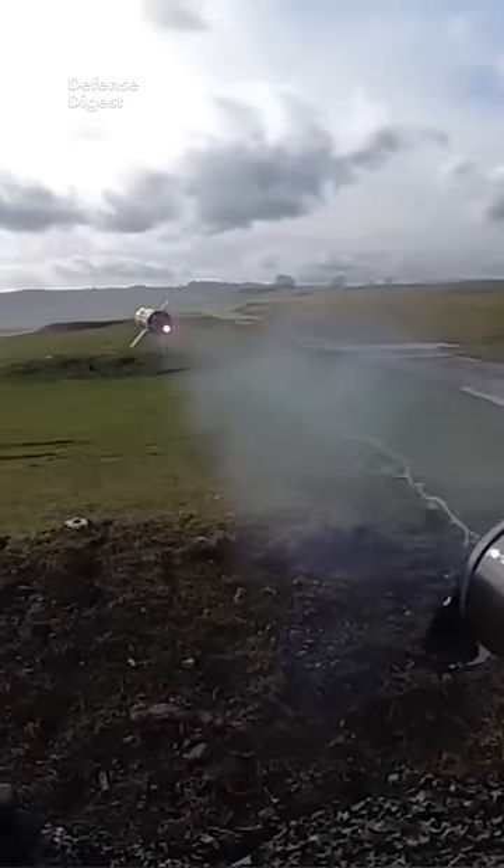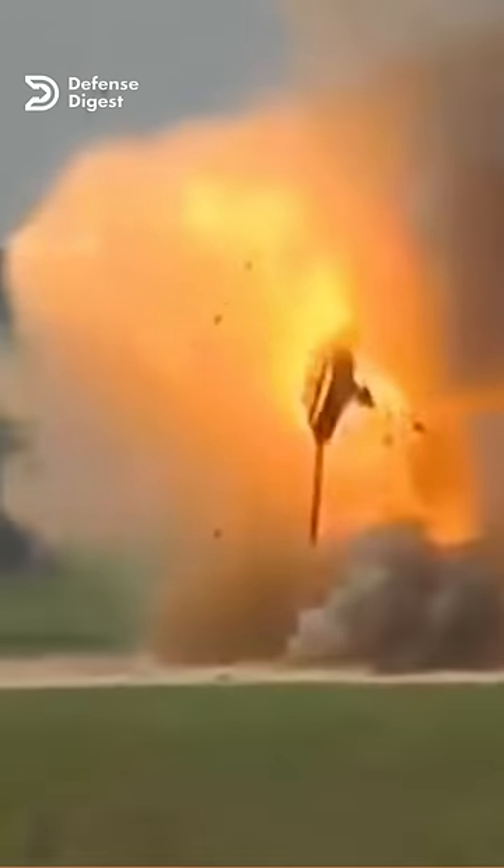Why is the TOW missile system wire-guided? The TOW missile system uses a wire guidance system to steer the missile towards the target.